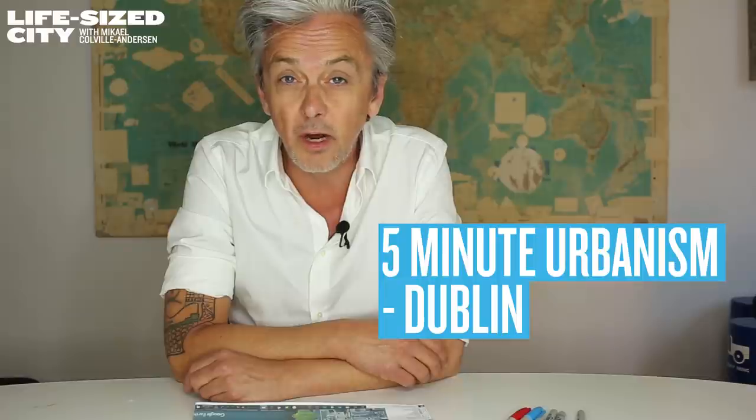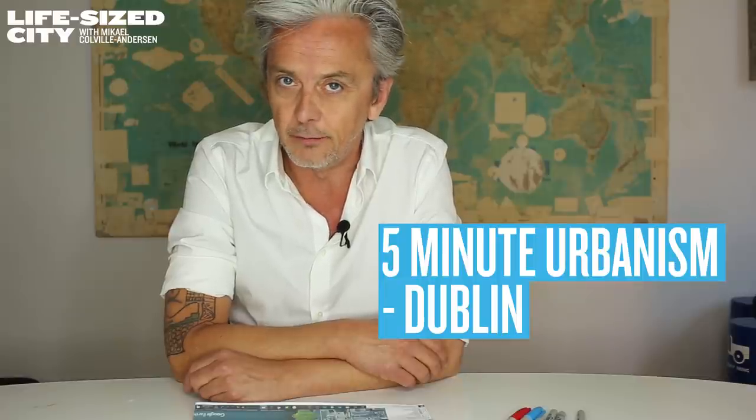Hey everybody, Michael Kovalanderson again, urban designer, author, host of the TV documentary series about urbanism, the life-size city. Welcome to another installment of 5-Minute Urbanism.